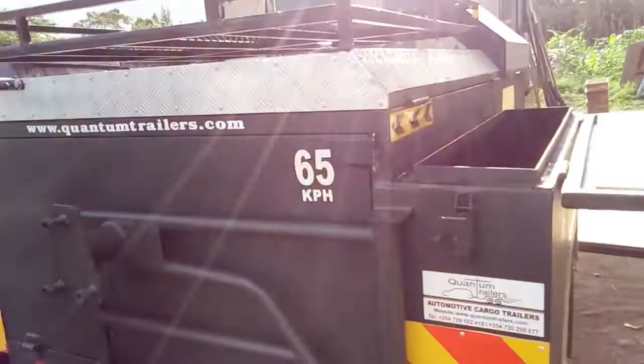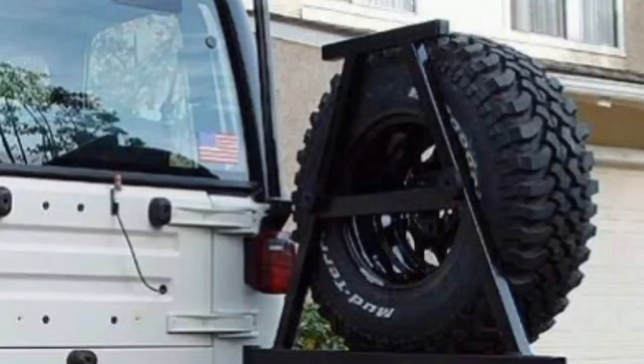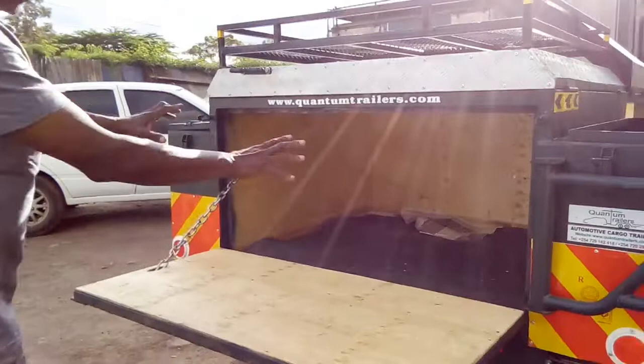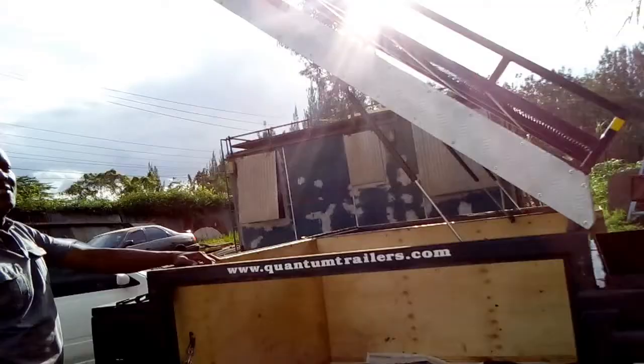The rear compartment can also be opened for storage. There's a spare tire stand here — once the spare tire is out of the way, you've got another compartment that opens up and you've got all your stuff for going to the bush with your family. This section also lifts up and all your stuff can be accessed from here as well.